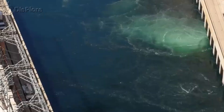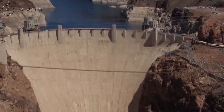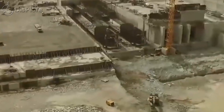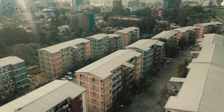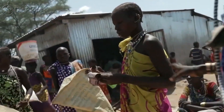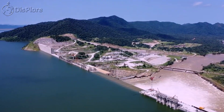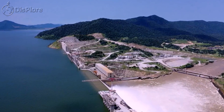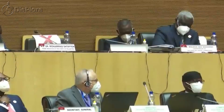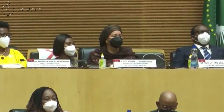In conclusion, the Grand Ethiopian Renaissance Dam is a significant infrastructure project with the potential to transform Ethiopia's economy and improve the lives of millions of people in the region. However, the controversy surrounding the project highlights the need for effective communication and cooperation between the countries involved to ensure benefits are shared equitably and negative impacts are minimized. The Grand Renaissance Dam is a symbol of Ethiopia's aspirations for modernization and progress, but it must also take into account the concerns and interests of its neighbors to promote regional stability and cooperation.